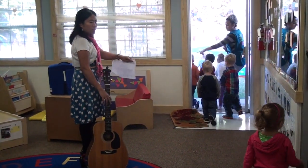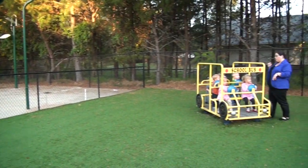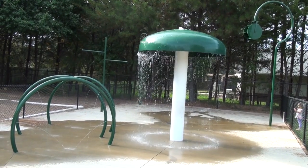Each classroom is connected to a large, oversized playground. Our facility is unique in that we have AstroTurf that allows children to be outside even after a downpour. And when Atlanta gets hot in the summer, we cool off with our very own water park.